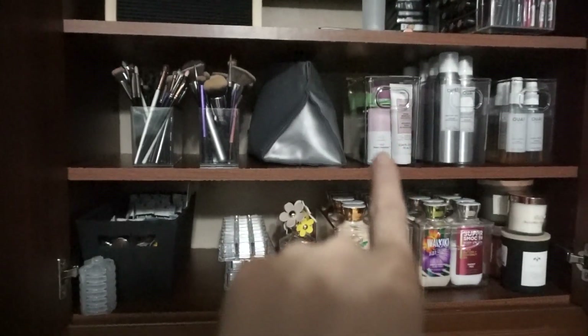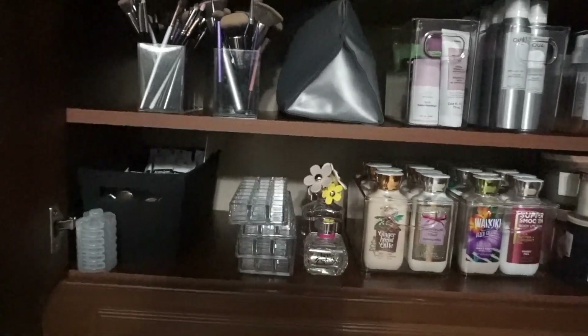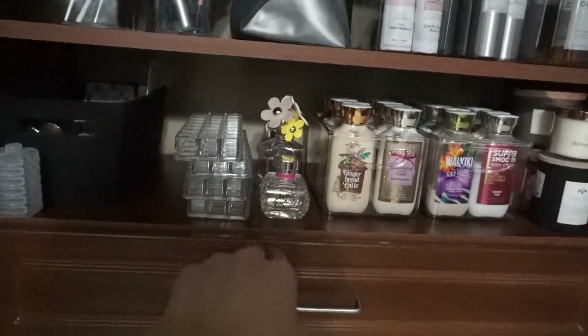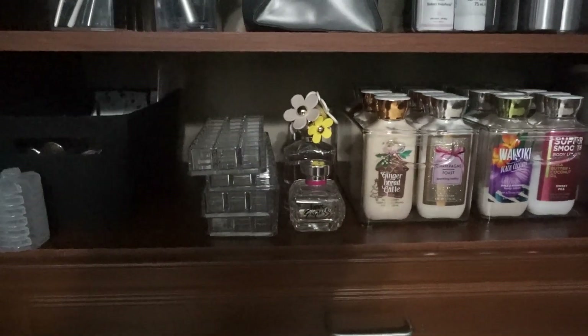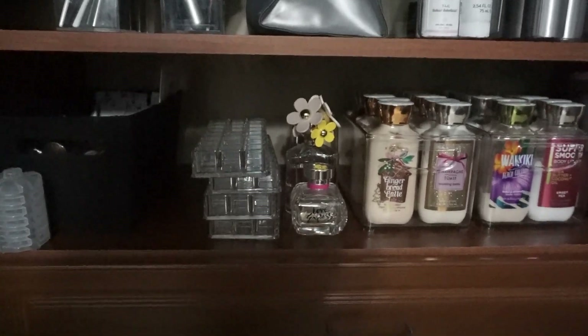All my masks for my skincare, my hair care stuff right there, lotions — all that other stuff. I do have a gap right here because this is not going to stay there. And then I kind of put some of my perfumes because I don't have anything to put those in. I don't really know what I'm going to do with them or how I'm going to put them away.